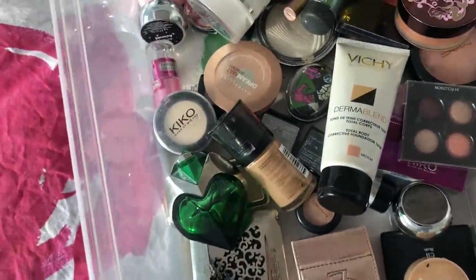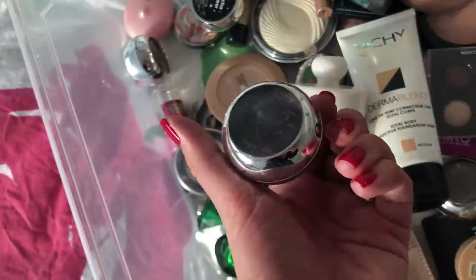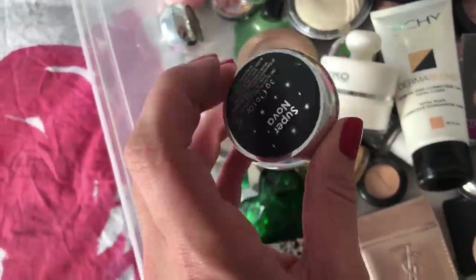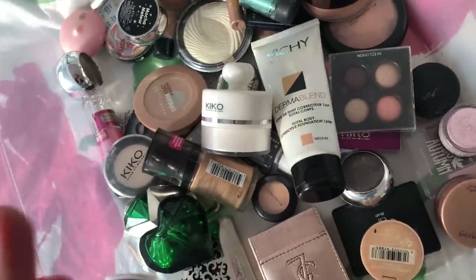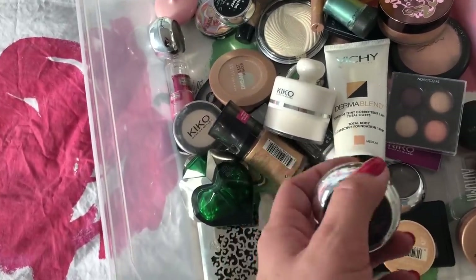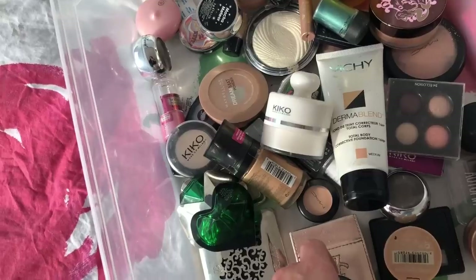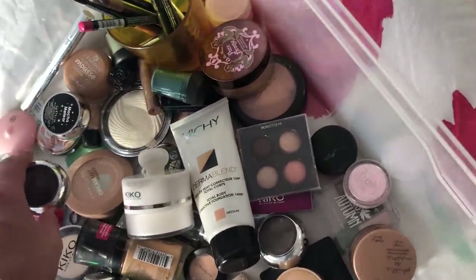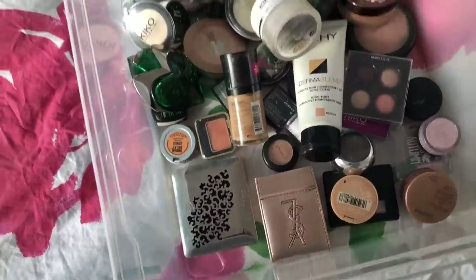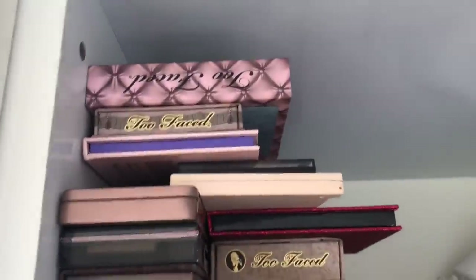I have some single eyeshadows — at one point I was obsessed with these Too Faced ones. I would put a warm color in my crease and then apply this all over the lid and it looked very pretty. This is basically all the stuff I don't really use anymore.